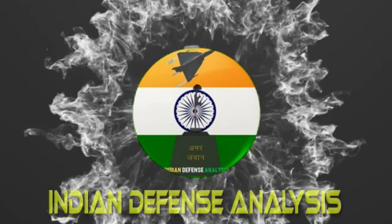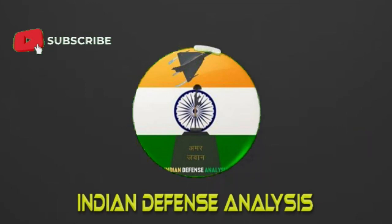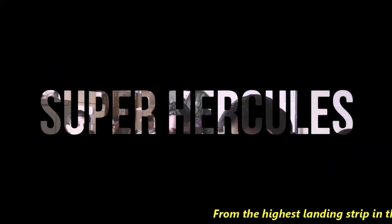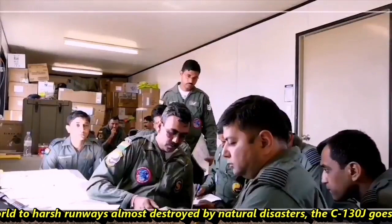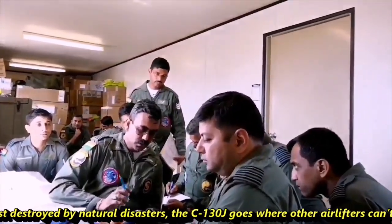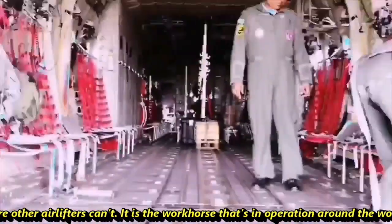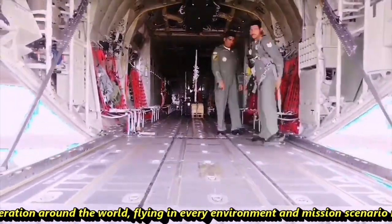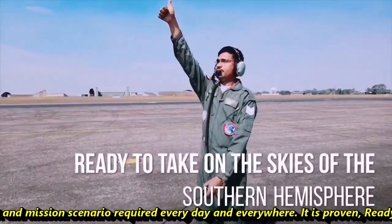Hello and welcome back to ADN Defense Analysis, where we bring you all the latest developments happening in the defense sector. From the highest airstrip in the world to harsh runways almost destroyed by natural disaster, the C-130J goes where other airlifters can't. It is a workhorse operating around the world in every environment and mission scenario. It is proven, ready, and unmatched — it is the Super Hercules.